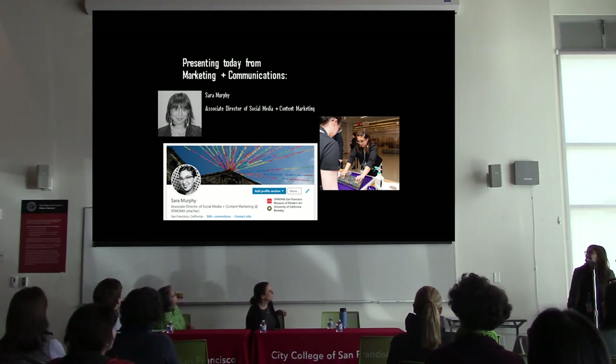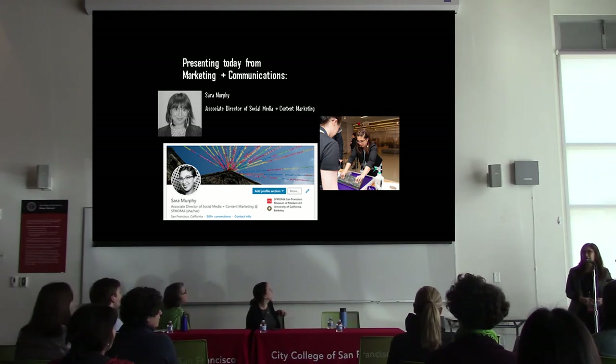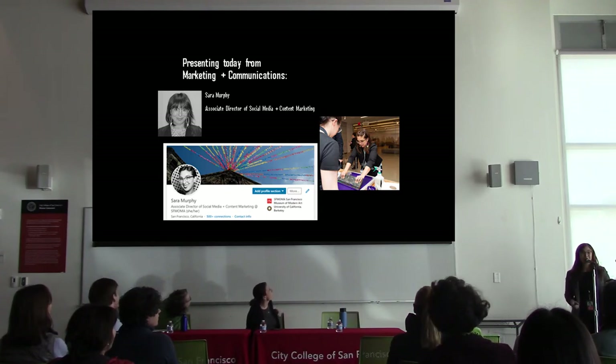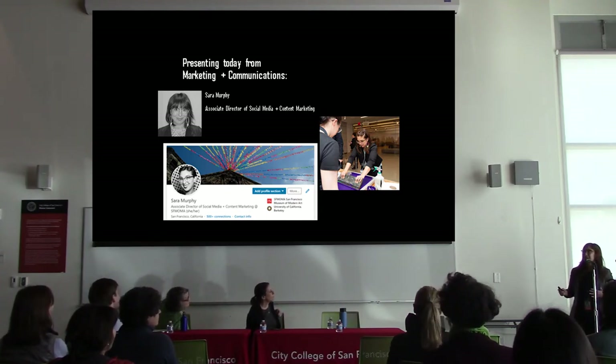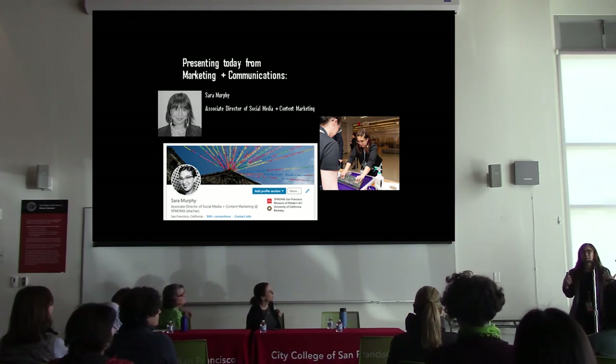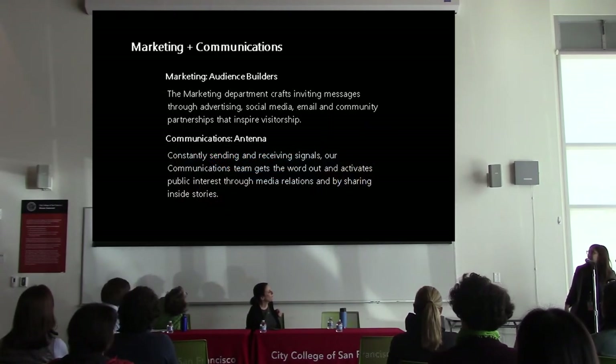That photo was taken of me during one of our recent member events at SF MoMA, where I was taking a break from doing social media for the event to actually do screen printing — which ties in a little bit to my experience as somebody with a non-art background getting to work in a museum, and the continual joy and excitement of getting to do things like screen printing at a party when I'm taking a break from the museum's Instagram account.